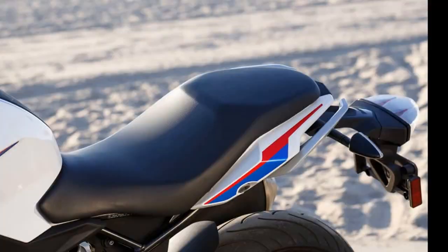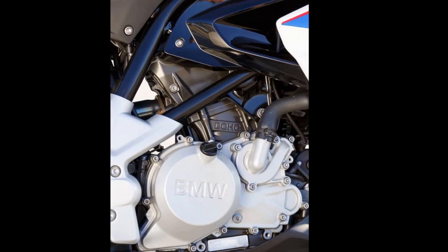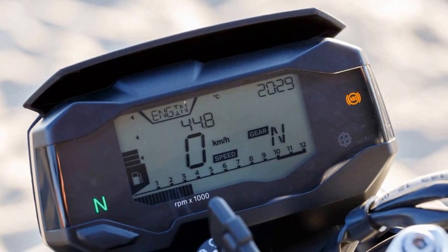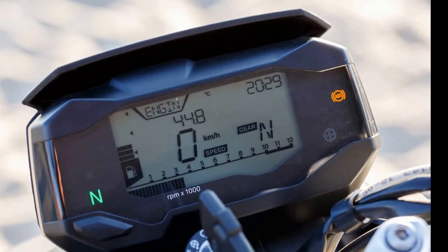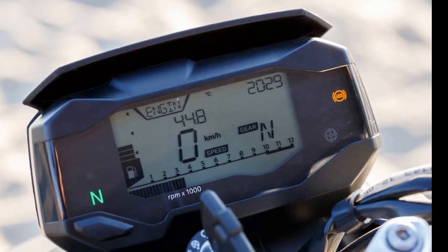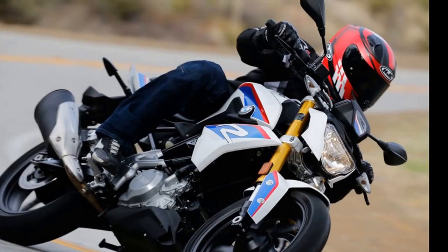34 horsepower isn't much to work with, and its initial power delivery is slightly dull, but once past 4,000 RPM the 310R has an impressive amount of scoot for its size, continuing up to its 10,000 RPM redline. Vibration, or lack thereof, is hugely impressive from the counter-balanced single. At freeway cruising speeds there's almost zero buzzing felt in the hands or feet. Even at redline the vibration is very muted. The most vibration I felt was between the seat-slash-tank junction. Clutch pull is light, making it easier to modulate when leaving a stop or negotiating traffic.